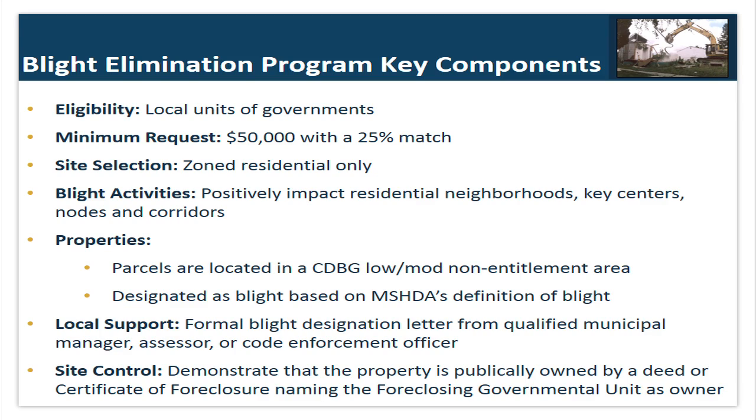The definition of blight requires that the property must be considered a public nuisance according to local code or ordinance; is a nuisance because of age, physical condition, or use; or has had utilities, plumbing, heating, or sewage disconnected, destroyed, removed, or rendered ineffective so that the property is unfit for its intended use.